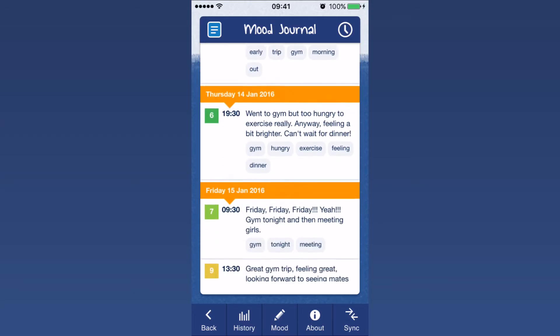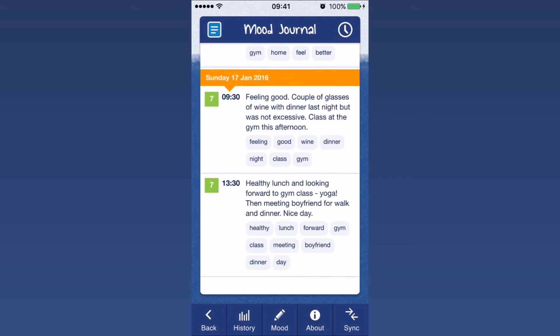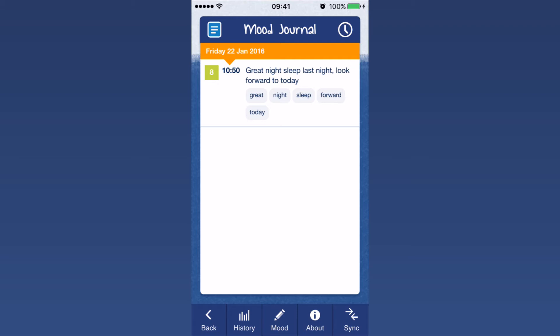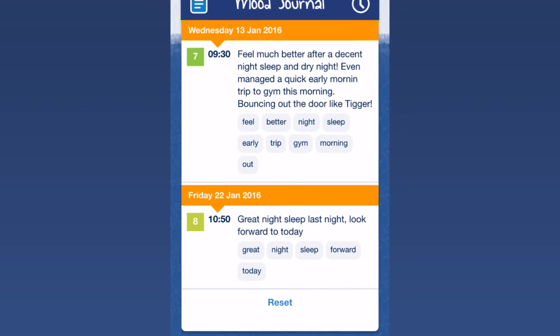When you look back over your entries you should be able to identify any triggers in your mood and behaviour. Each coloured bar represents your hourly scores, and when you click on that you'll be able to see your journal entry, your mood score and any keywords that you may have used. One of the clever things about the app is it identifies reoccurring words and turns these into a set of keywords. You can then click on these keywords and look at your scores that correspond to them and spot trends in your mood.